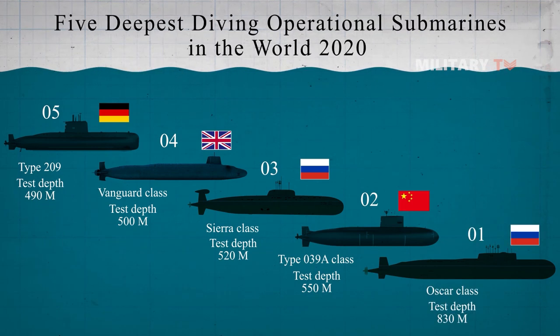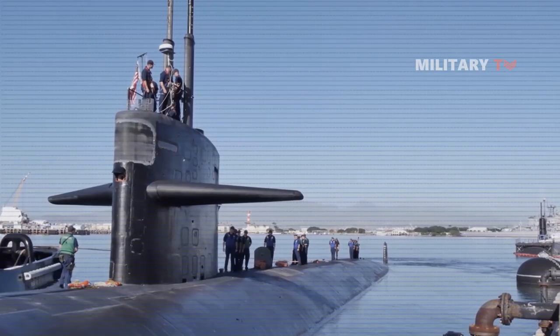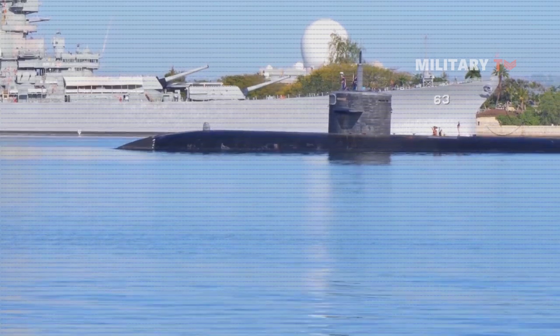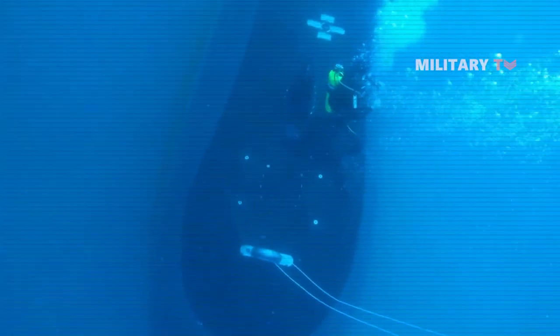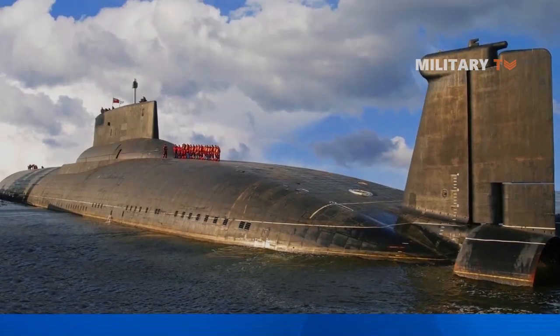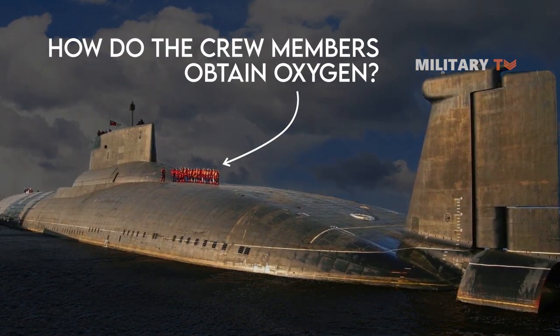Some of you have probably known that submarines are special ships that are designed to function underwater without any external support. The most remarkable thing is that a submarine spends months without emerging to the surface. This notion leads to an important question: how do the crew members obtain oxygen as the most crucial element to survive?